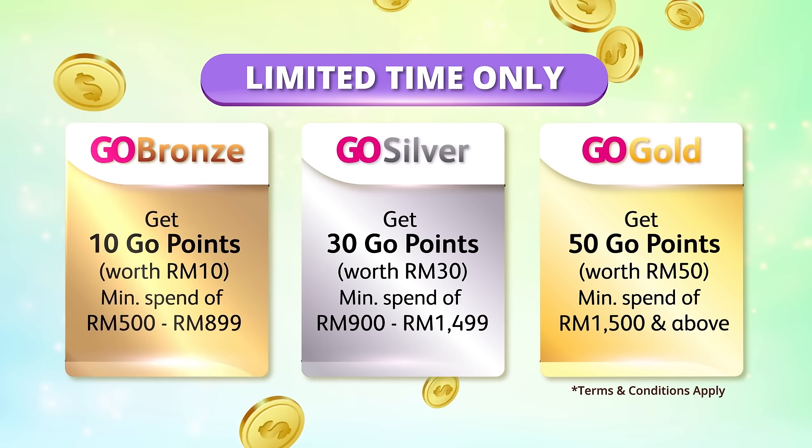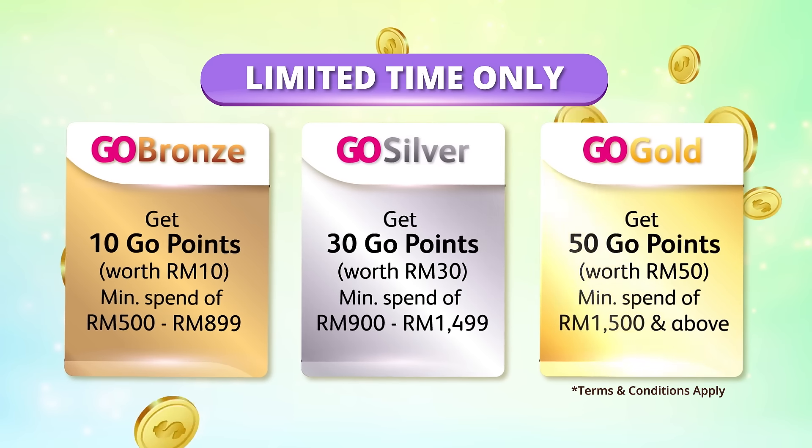The more you spend, the more you earn, and conveniently redeem your Go Points for your next purchase. Hurry now, register and start shopping to earn Go Points.